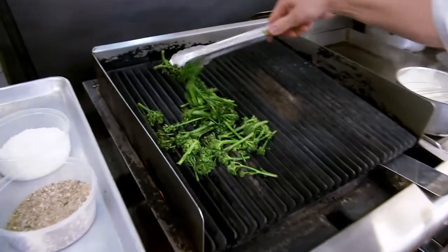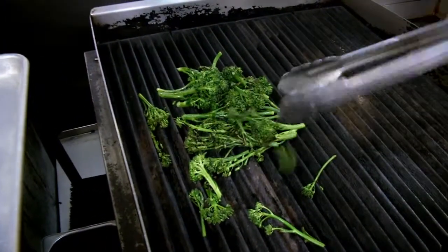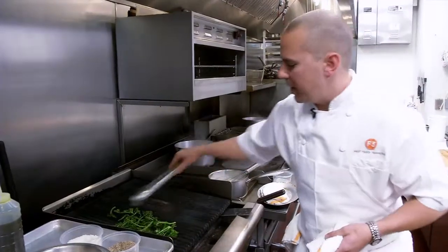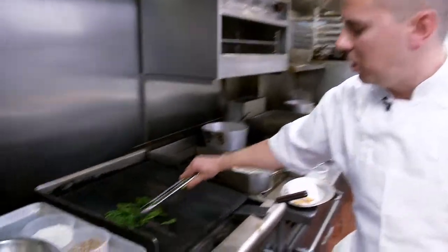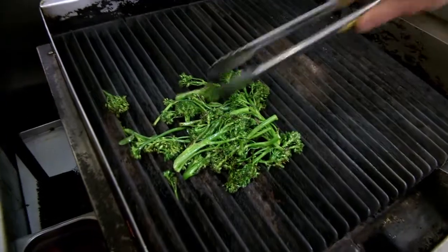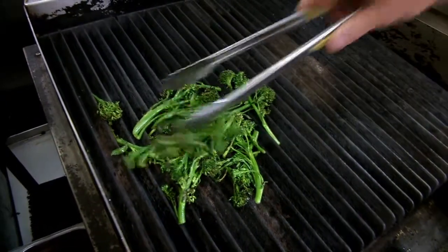Remove the broccoli. Remember, a little bit of char is really desirable with this, but too much is no fun at all. So you could just imagine having a steak on the grill next to this — it had just finished cooking, just carrying over a little bit. And then you put your broccoli right on there and then maybe some potatoes or whatever and dinner is done.